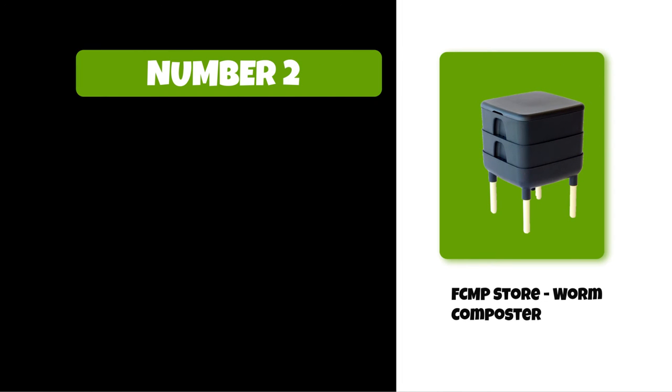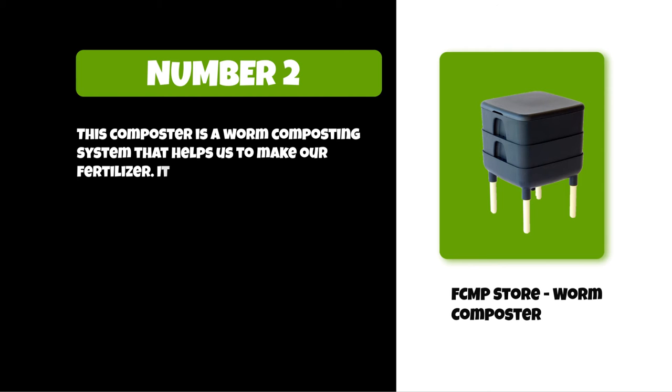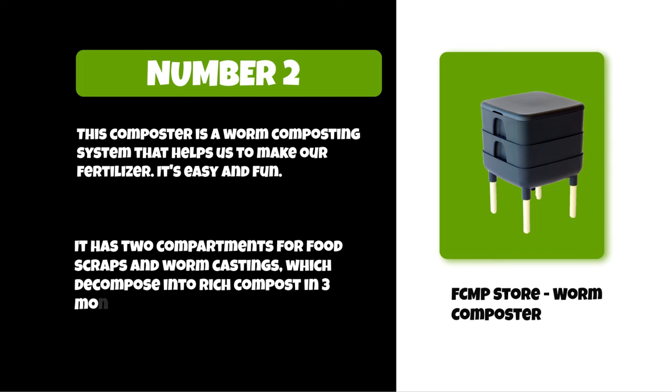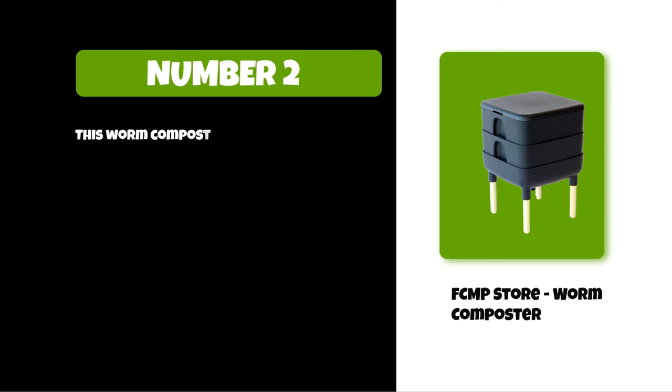At number two: the FCMP Store worm composter. This composter is a worm composting system that helps you make your own fertilizer — it's easy and fun. It has two compartments for food scraps and worm castings, which decompose into rich compost in about three months.